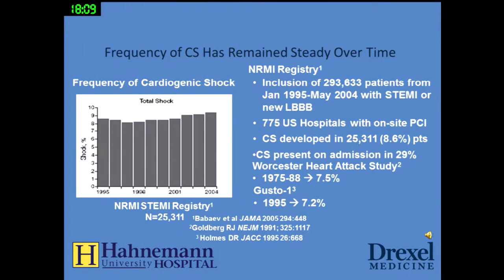Despite all of our advances, cardiogenic shock has remained steady over time. In fact, it may be because of all of our advances — sicker patients are not dying right away but are coming to the hospital still in cardiogenic shock after ACLS or advanced measures. The incidence of patients presenting with cardiogenic shock is about 7%, from a study of almost 300,000 patients presenting with STEMI or left bundle branch block at hospitals with on-site percutaneous coronary intervention.